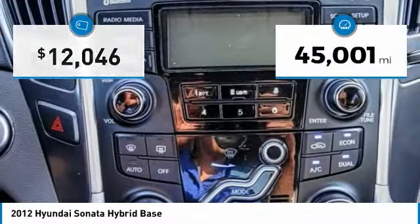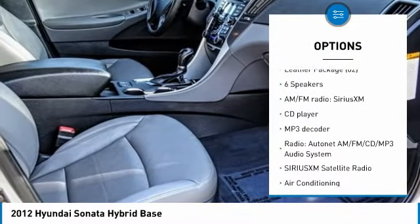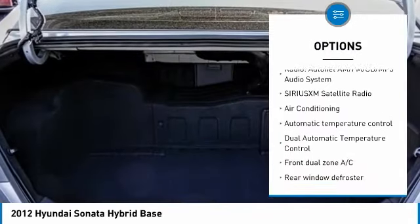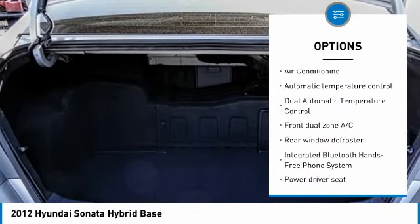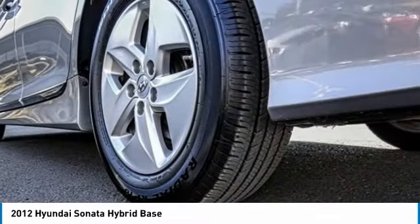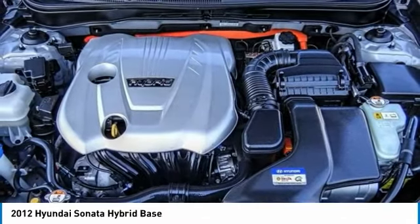This vehicle has less than 50,000 miles. Here are some of this vehicle's great options: traction control, leather-wrapped steering wheel, air conditioning, dual airbags, power steering, four-wheel disc brakes, AM/FM/CD/MP3 radio, center armrest, CD player, and fog lights. A vehicle like this doesn't come along every day — come in and get it before someone else does.